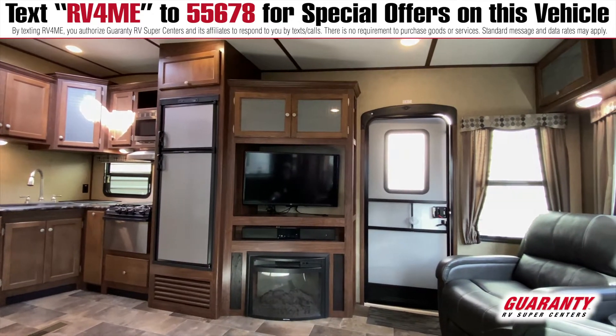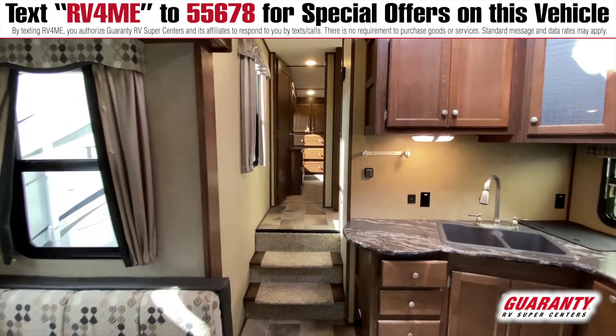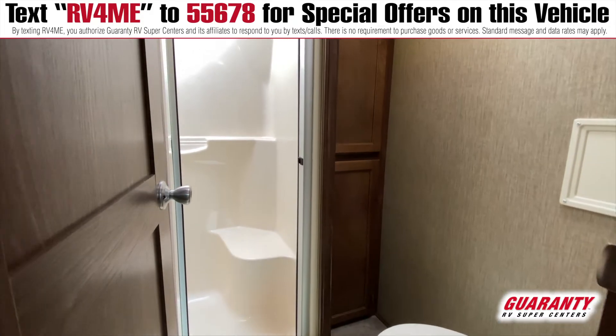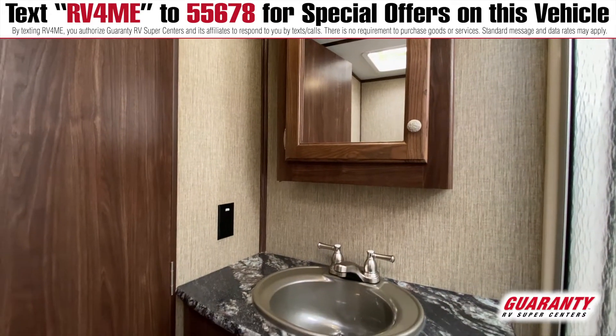Lots of cabinetry in the kitchen, a good pantry, and a nice area to keep your dishes and stuff. Up in the upper hallway we've got our bathroom to the right with a nice walk-in shower, lots of room, a medicine cabinet — kind of a nice arrangement in here. It's not too small; it's got enough room to get around in and do your thing.